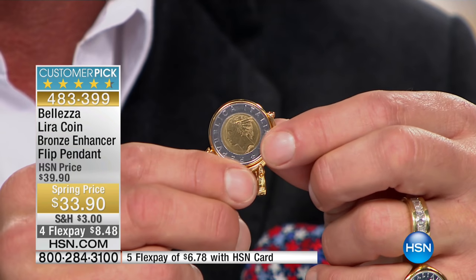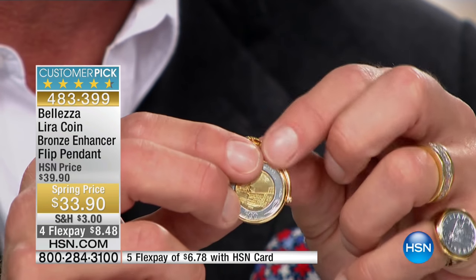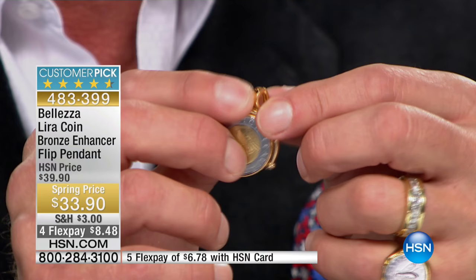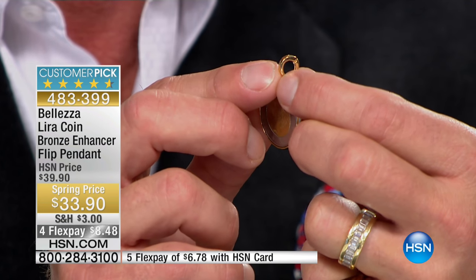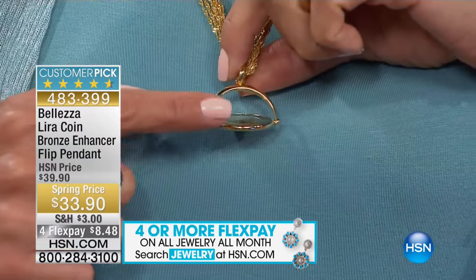This is the 500 lira coin — nice and substantial, automatically two-tone, so it goes with everything. It flips around; you can play with it, have fun with it, wear it any which way you like. It also has an adjustable bail on the top that just pops right off and goes onto any chain you have, making it extra versatile. You can wear it with the 11 strands or with the chain — it's definitely sophisticated.